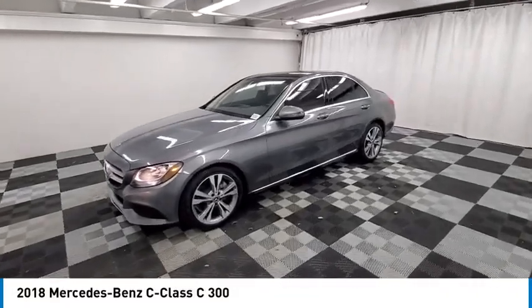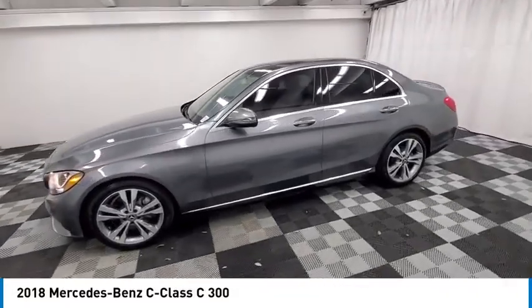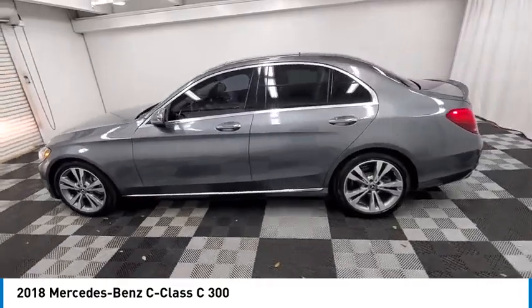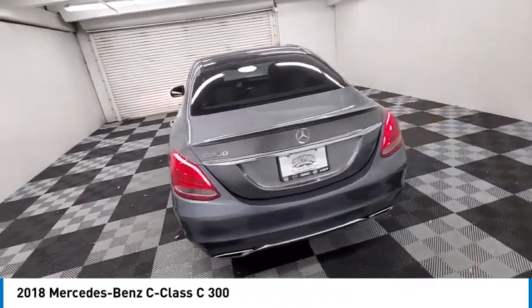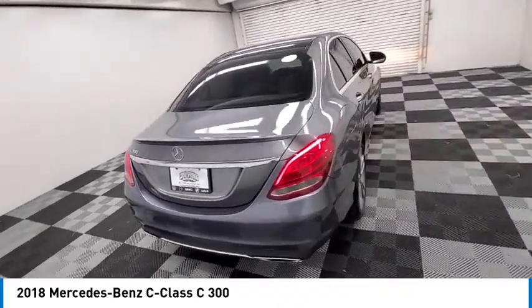Come test drive the 2018 C-Class. Standing the test of time means never standing still. The C-Class is a stylish performer that embodies sophistication and intelligence.